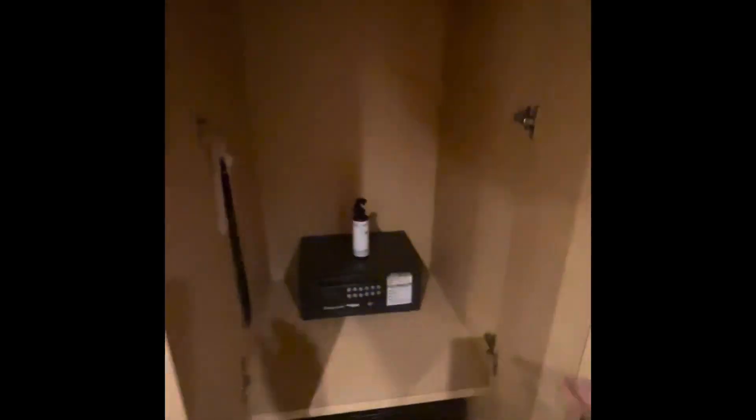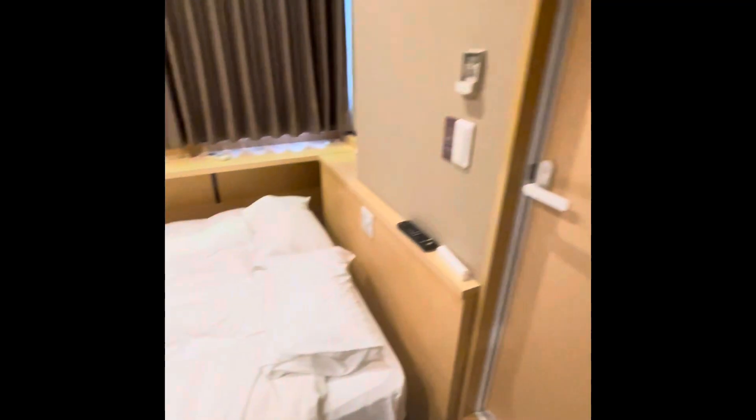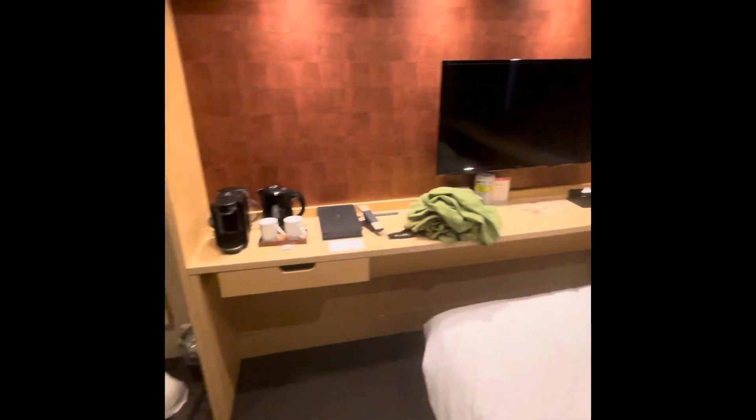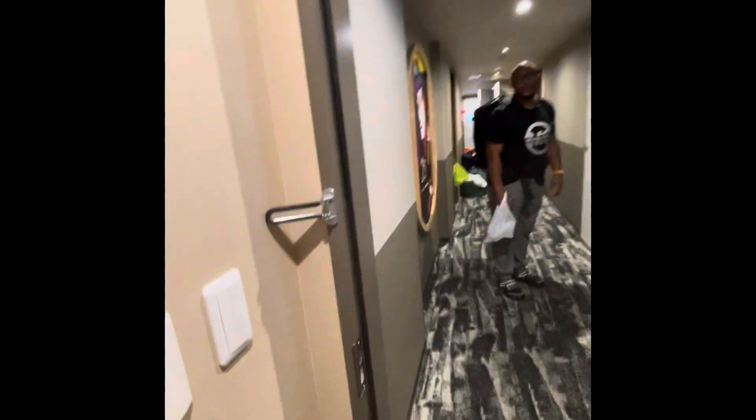This is a room tour of when we were about to leave, because we were tired and about to get on the train to go to Osaka. This was the bed — it was a double bed. You can see the pajamas there in green. The bag on the doorknob was to switch towels, so nobody had to come in your room — you just leave it on the outside.